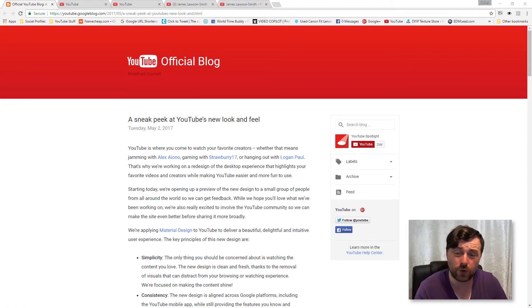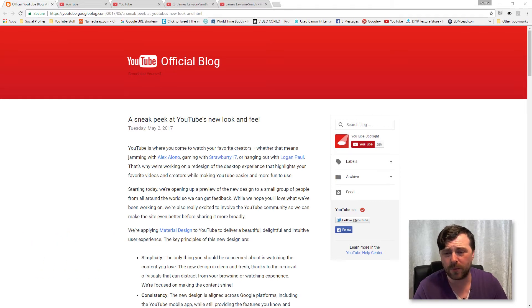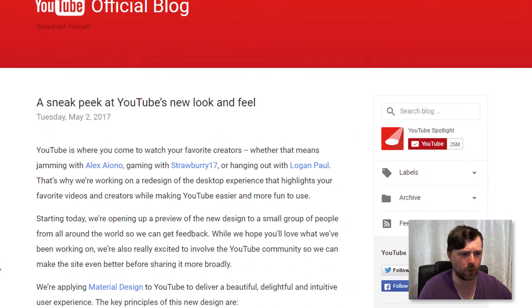Hello and welcome to another episode of YouTube News. Yesterday, on the 2nd of May, YouTube announced a preview of their new layout for the website named Polymer. At the moment this is just a try out - you can turn it on if you want. I'm assuming, going from other YouTube updates and the way they've done this in the past, this will be rolling out across the board.